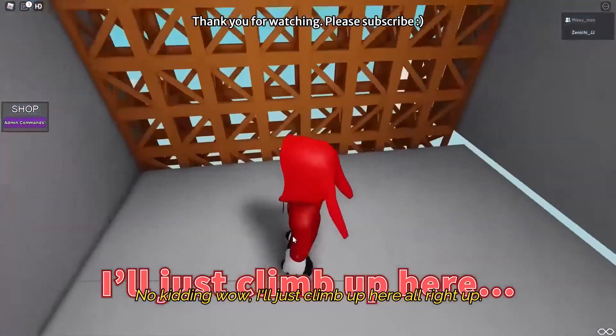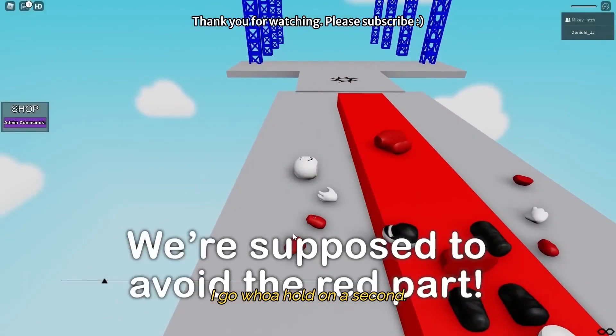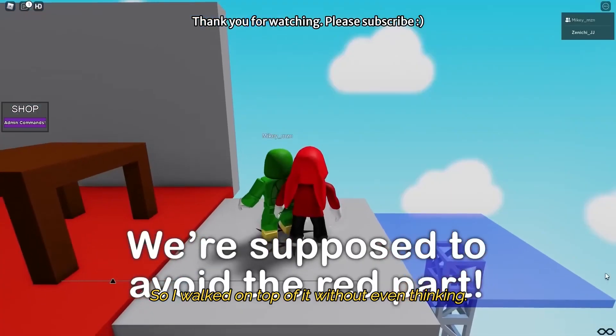Wow! I'll just climb up here. Up I go. Hold on a second — we're supposed to avoid the red part. I walked on top of it without even thinking.